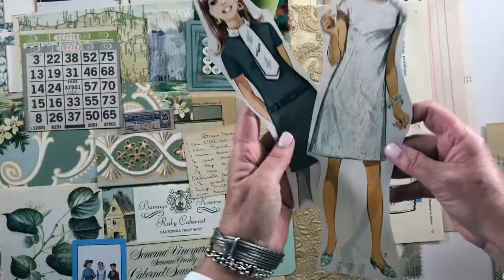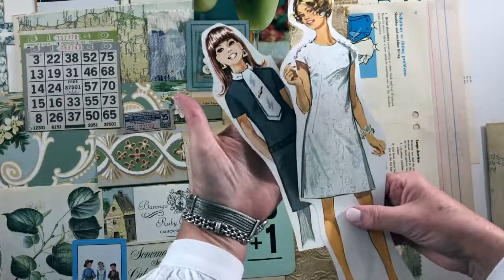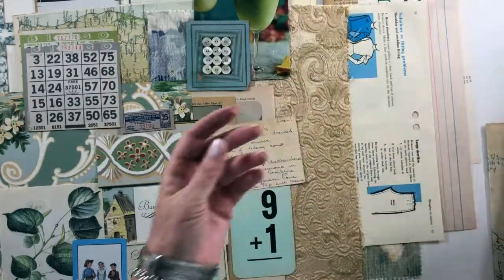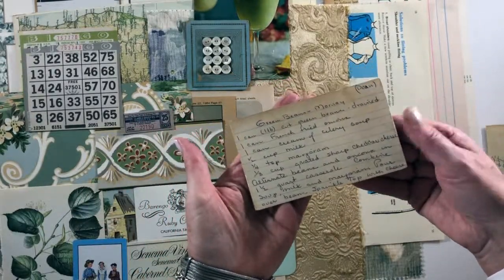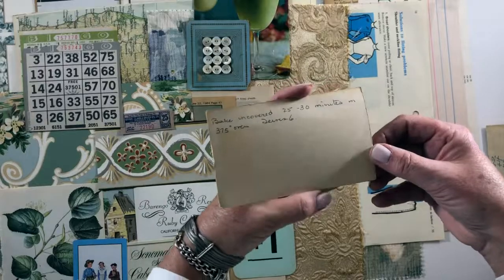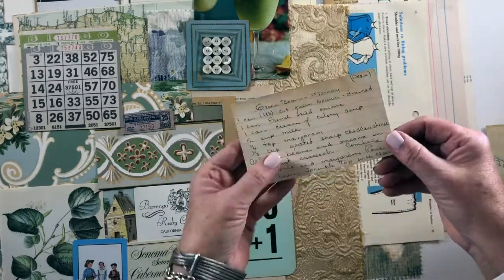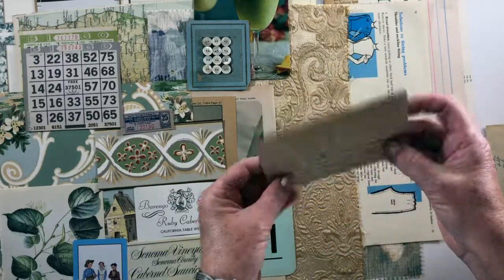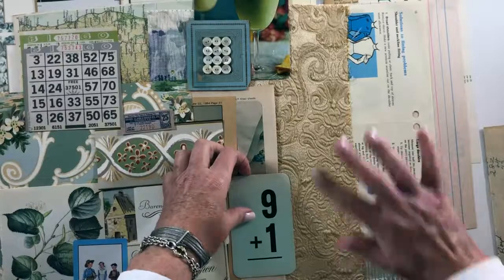Here are the ladies that are going with this kit, coming out of a vintage 1960s pattern counter book that I've had forever. And there's a green beans mornay handwritten old recipe card, but I just love the stain patina on there — so pretty.